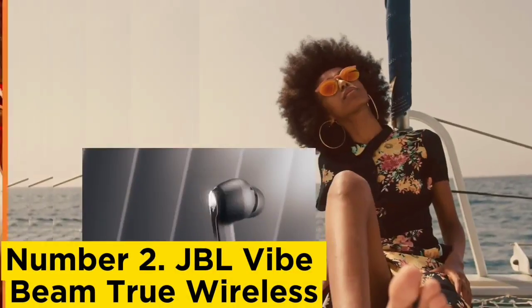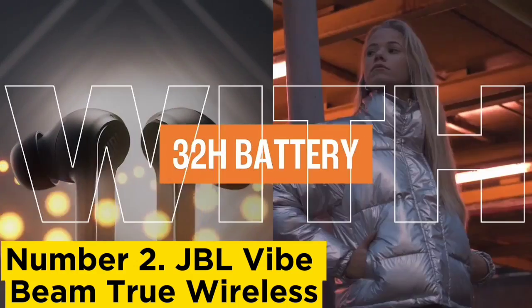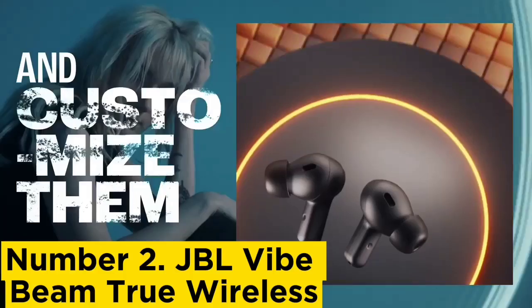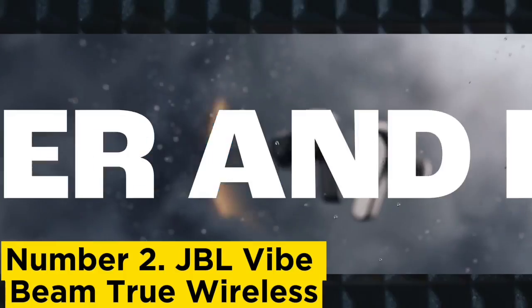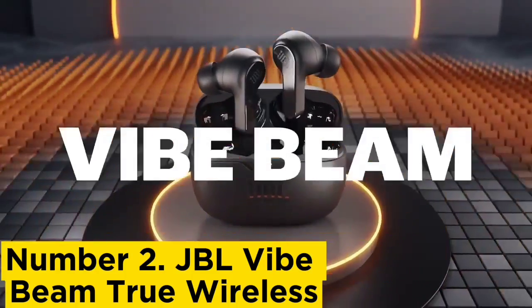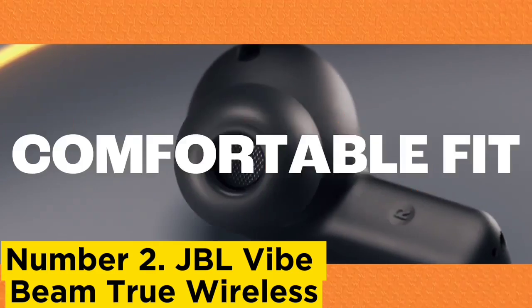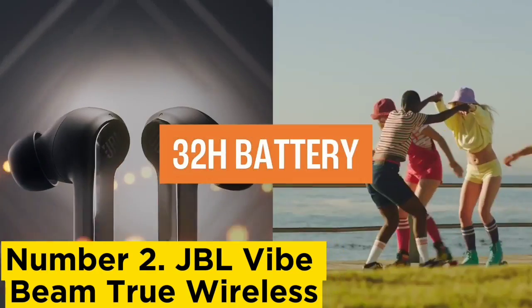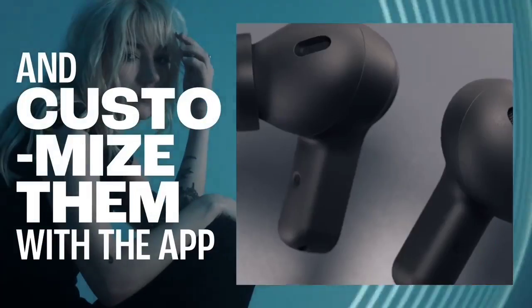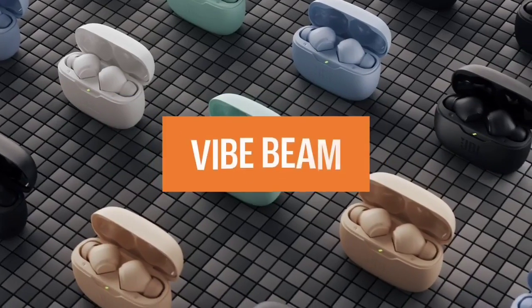Number 2: JBL Vibe Beam True Wireless. If you prefer earbuds for their portability and lightness, check out the JBL Vibe Beam True Wireless. These inexpensive earbuds don't have an ANC system, so they won't block out noise like the Anker Soundcore Life Q30 Wireless. However, they offer solid overall performance if noise canceling isn't important to you, with a sturdy, comfortable design, a well-balanced versatile sound profile, and a companion app with a parametric EQ for sound customization.